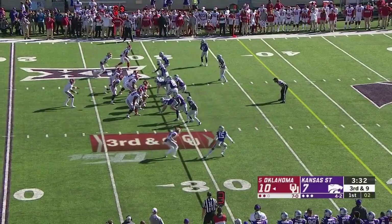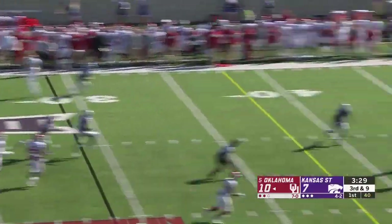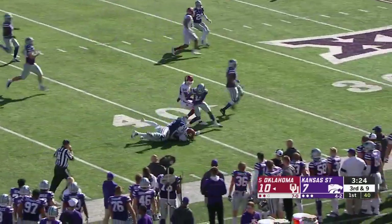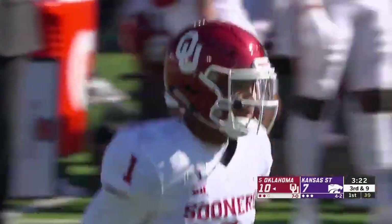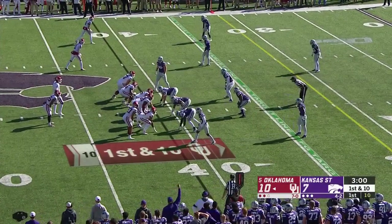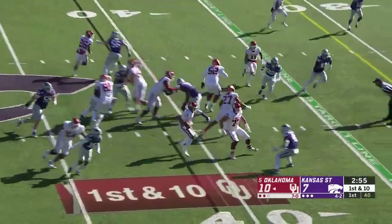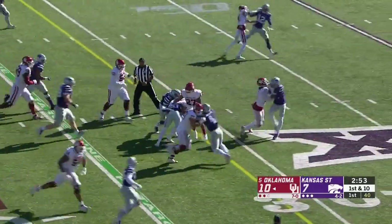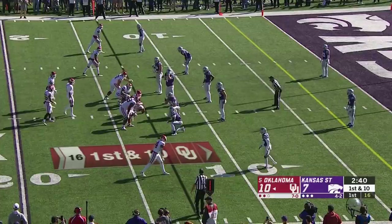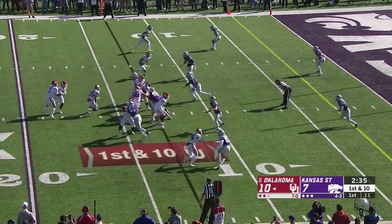C.D. Lamb and then double-A gap pressure. Low snap, Jalen Hurts trying to adjust, side-arms a throw and there's C.D. Lamb getting loose down the sideline. What a play by Jalen Hurts — keeps his composure, keeps his eyes downfield. Hurts into the secondary, running through tackles down to the 26-yard line. Big thing is: are you going to put C.D. Lamb one-on-one in the red zone by himself?